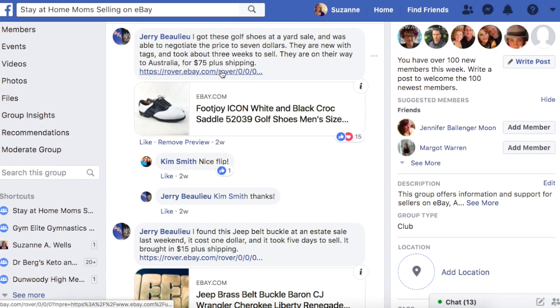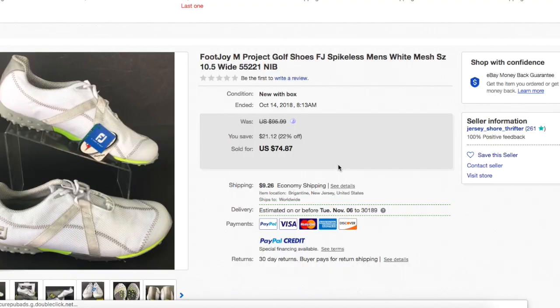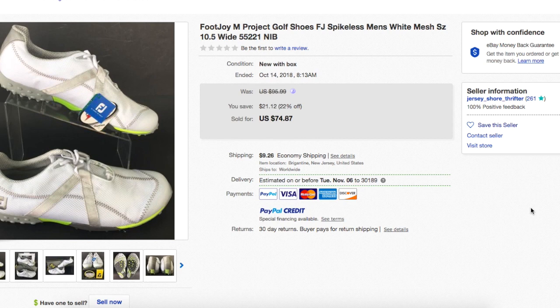Let's get to the correct listing here. Here are the Foot Joy M Project golf shoes spikeless men's white mesh size 10.5 wide. The fact that they're wide is probably a contributing factor to the higher price that he got for these.